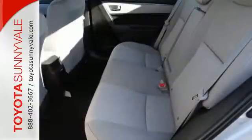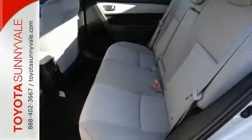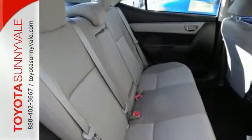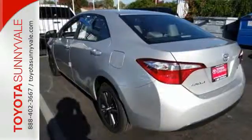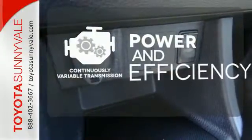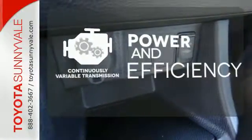A 60-40 split fold-down rear seat is handy for instant access to the trunk as well as a larger cargo area. And you'll have Bluetooth and the Star Safety System with SmartStop technology watching out for you. Enjoy smooth shifts and greater fuel efficiency with the continuously variable transmission.